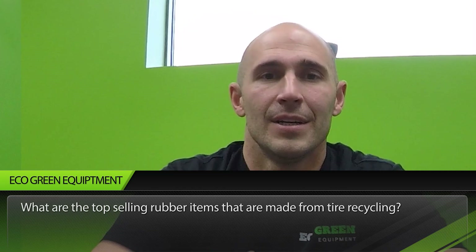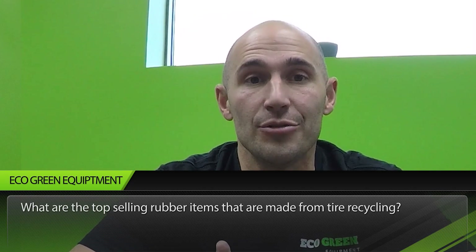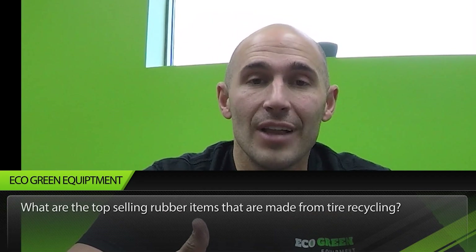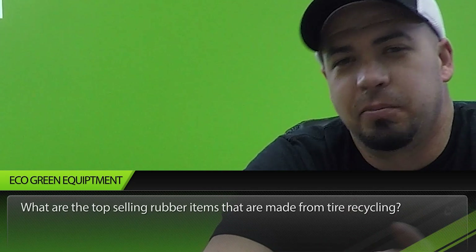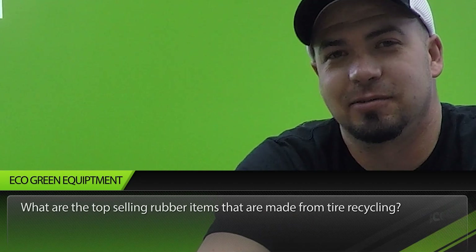Next question: what are the top selling rubber items made from tire recycling? Probably the biggest consumer is the construction industry — recycled rubber goes into flooring, molded goods, roads, sound insulation, gym surfaces, and safety and traffic products. Anytime you step on something and it's nice to walk on, chances are it's recycled rubber. And every time you go into a plant, it seems like a customer has found a new market you didn't know about before — it just continues to grow.